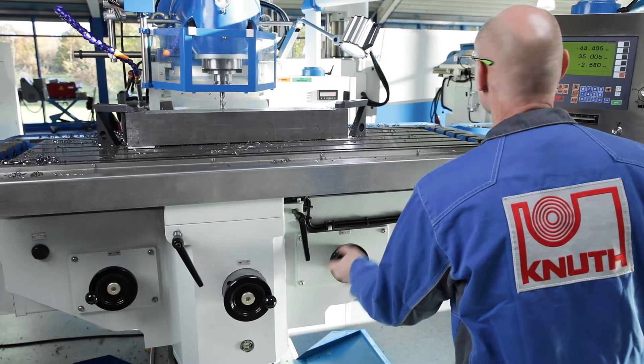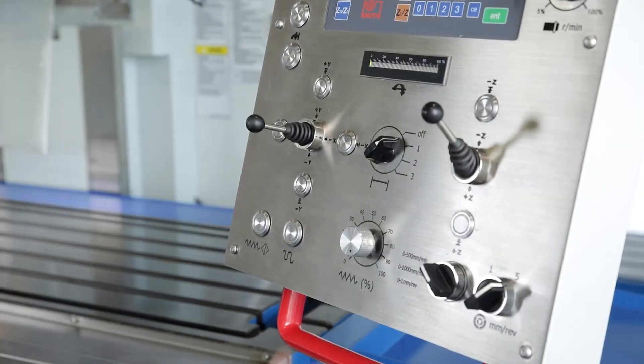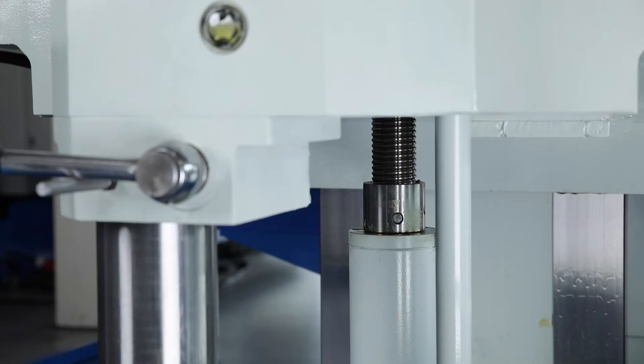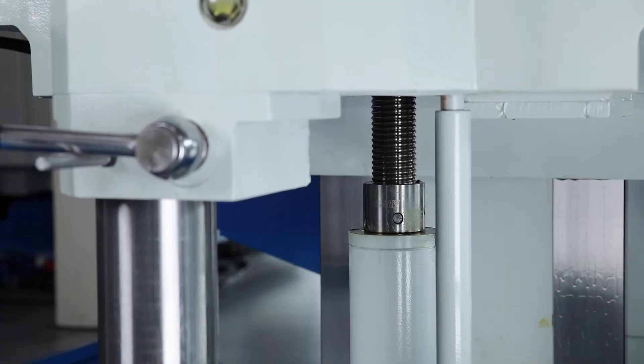All axes may be moved automatically and manually with an electronic hand wheel or a joystick on the control panel. High-quality ball screw drives position the table, console and upper beam with the utmost precision.